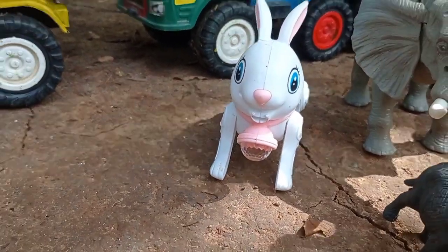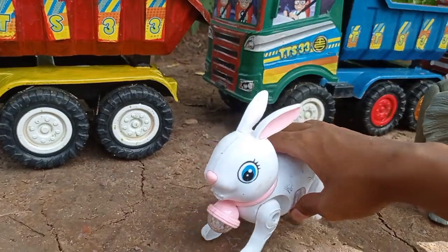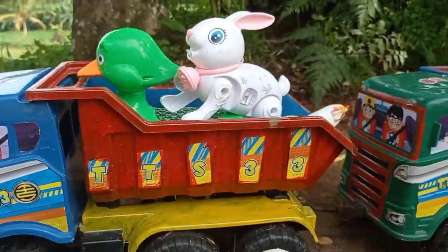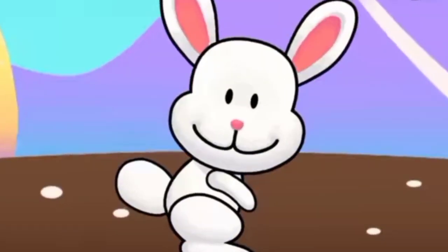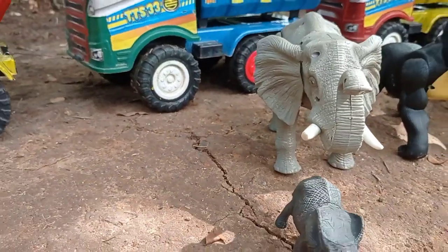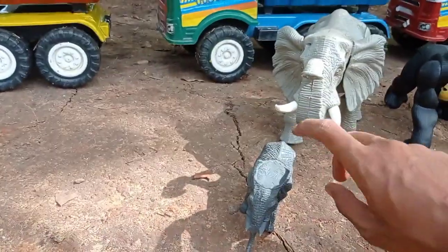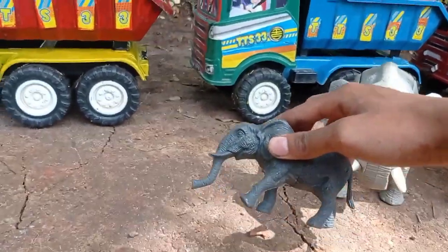This is a klinci, and here is a klinci. Wow, cute! This is a klinci. It is a Gajah Africa, there is a hand and animals. There is a klinci.